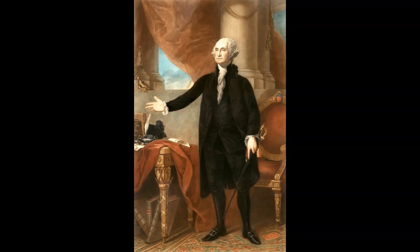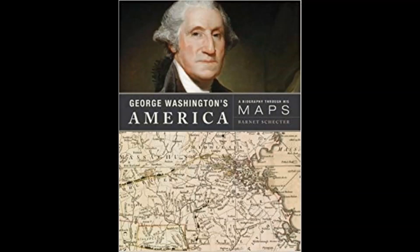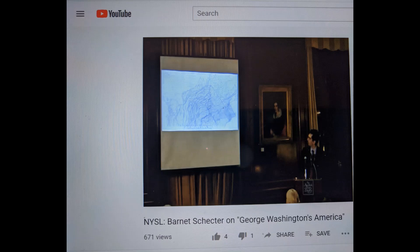The first president of the United States has had about a thousand biographies written about him. So when historian Bernd Schecter wrote about him, he decided to look at George Washington through his maps. And in 2010, he published his book, George Washington's America: A Biography Through His Maps. It's based on maps which were found in Washington's home library upon his death in 1799.